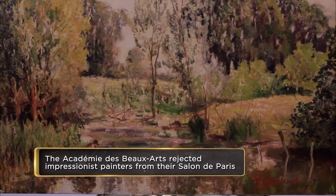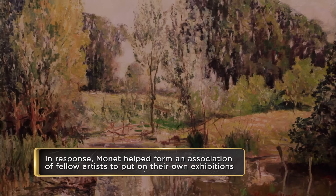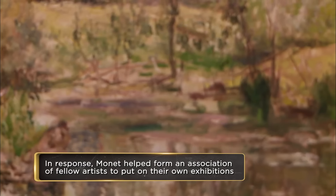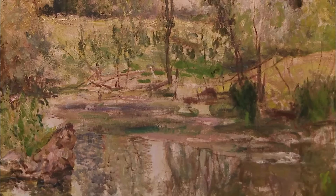There was Pissarro, there was Renoir — all these really great artists came out of him. So he started this? He started it. Impressionism is named after his painting Impression Sunrise. That's why his paintings are worth so much money.